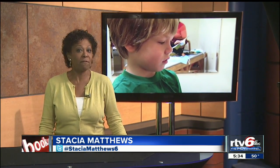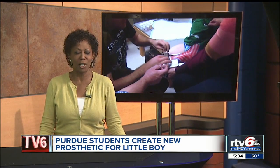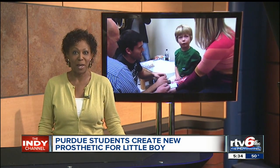Lucas Reich was born without a femur bone in his left thigh, making his leg much shorter than the right one. But he doesn't let that slow him down. The new prosthetic will allow him to get around a lot better.